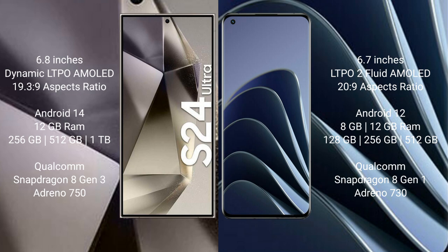The Samsung Galaxy S24 Ultra runs on the Android 14 operating system, while the OnePlus 10 Pro runs on the Android 12 operating system.